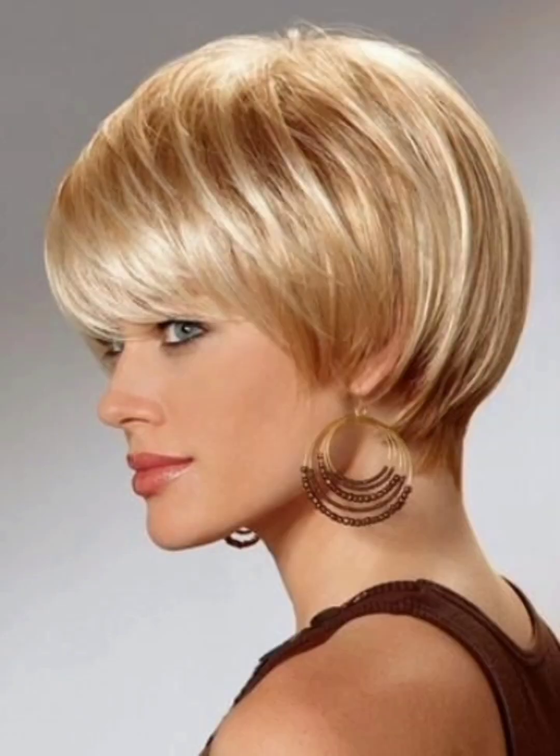You will get amazing ideas for haircuts as well. You can choose a hairstyle according to your personality and your choice, and you can visit a salon to style your hair with different hair shades or hair colors and unique haircuts which I will show you in this video. Watch this video till the end so you can get amazing ideas.